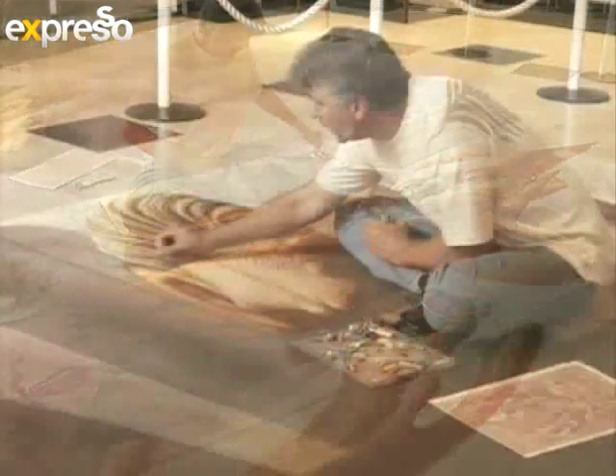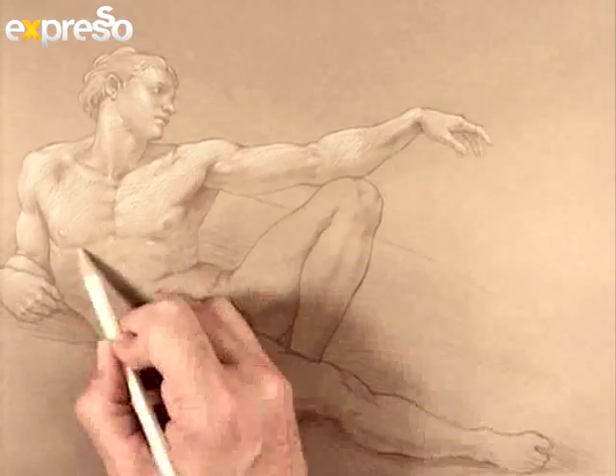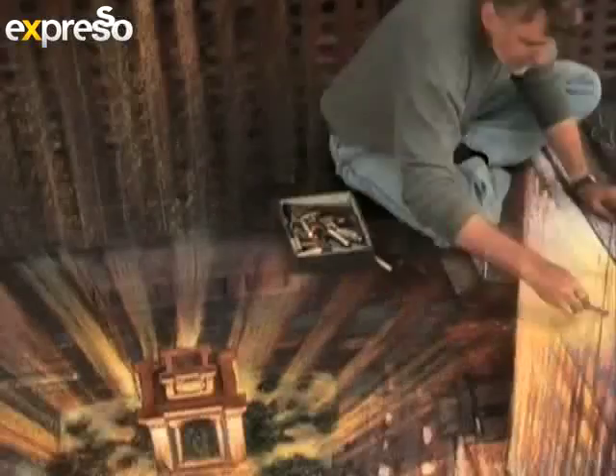Famous around the world for his breathtaking three-dimensional chalk drawings, Kurt Wenner has managed to invent his own form of pavement art using a unique anamorphic geometry that combines science with design. He transforms public spaces into masterpieces that defy the odds.